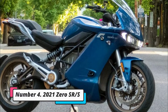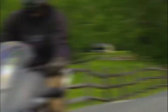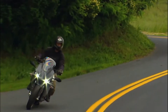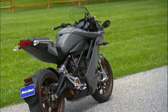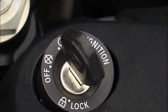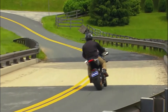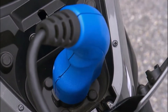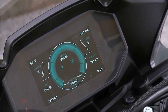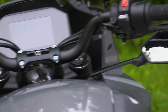Number 4: 2021 Zero SRS. For more than a decade, Zero Motorcycles has been a market leader in the electric motorbike sector, and the SRS is the company's first fully faired model. The SRS gets a full-front fairing, which improves highway efficiency, and is based on the SRF naked. Unlike other sport bikes, the SRS has a pretty ergonomic and comfortable riding position, making it perfect for commuting in city traffic. The SRS's battery has a 200-mile range and a 5-year warranty, and it also has an optional power tank that can be fully charged in just one hour.